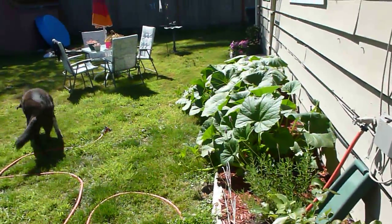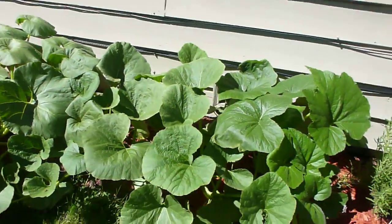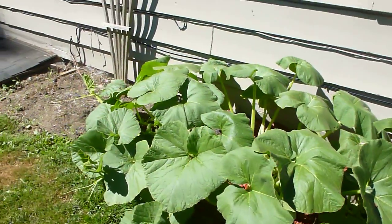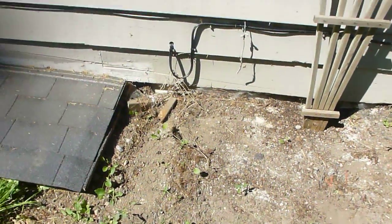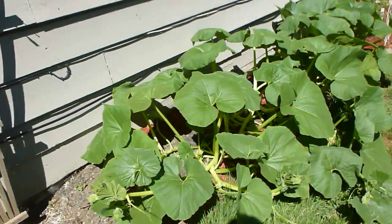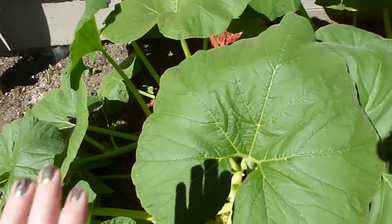It's two months to the day that I planted my squash and pumpkin from seed out back here, and as you can see they've kind of grown out of control — so much so that I moved my barbecue around the side of the house. Now I'm clearing this patch so they have room to spread. This one here is the Big Mac's pumpkin — these are crazy, look at the size of these leaves compared to my hand.